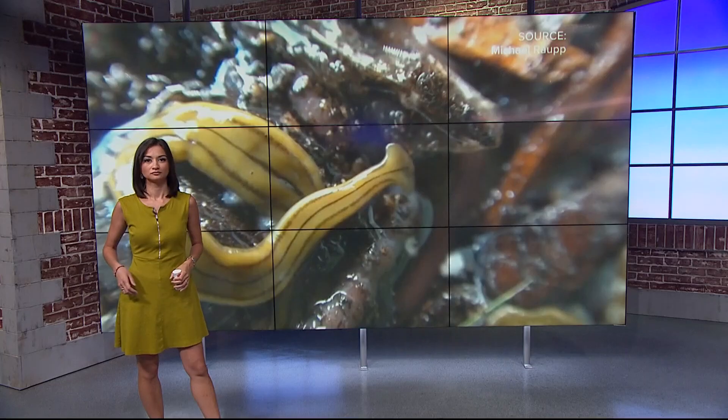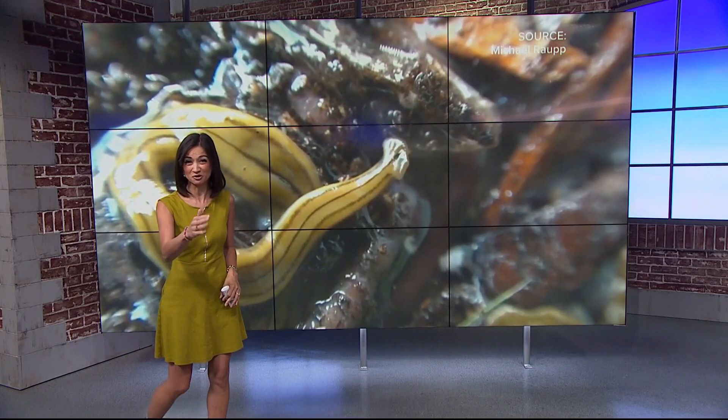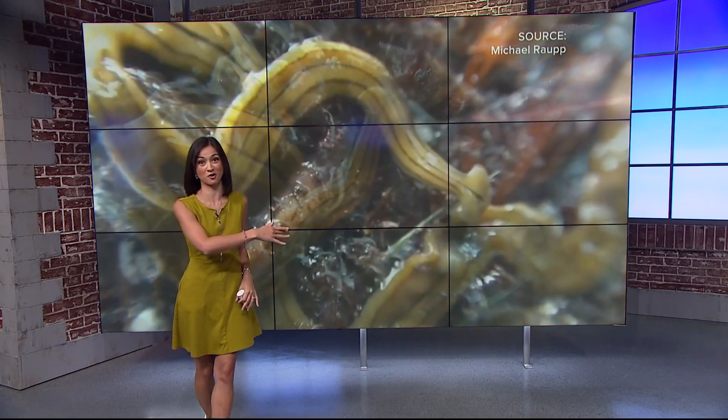While most people probably also find earthworms kind of gross, they're incredibly important ecologically for us. So when you see a hammerhead worm, do not touch it with your bare hands, and don't try to smash it or chop it up — unless you want double the problem — because these guys can actually regrow missing body parts.